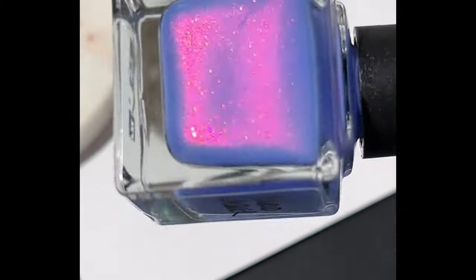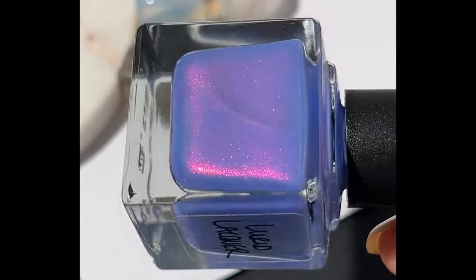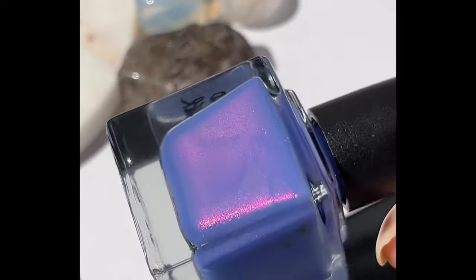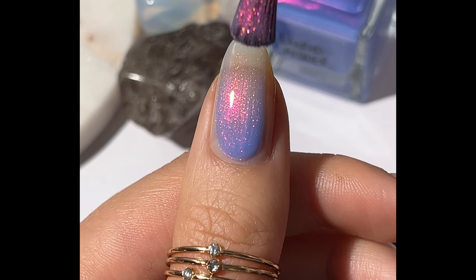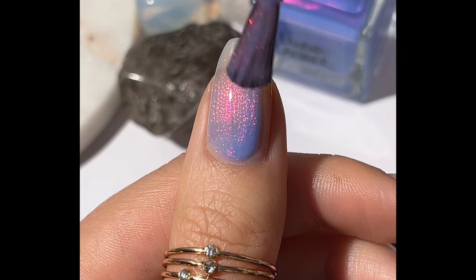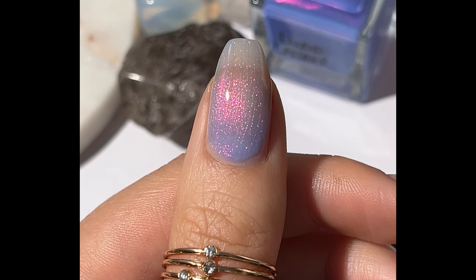One of my favorites from this collection is 'You Have Grown So Vast and Boundless.' This is also a periwinkle base and it has a pink to orange to gold aurora shimmer that shifts to green at the extremes. This is one of my faves — I love the strong pink shimmer of this one.